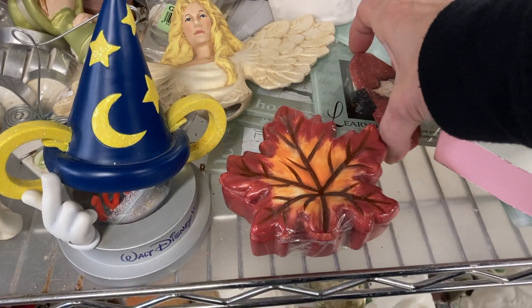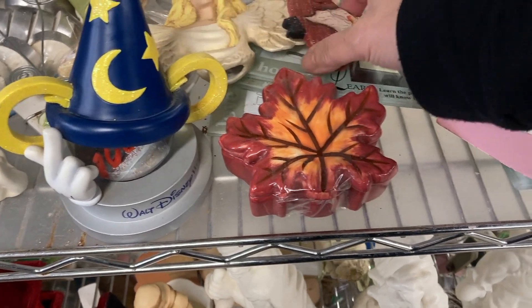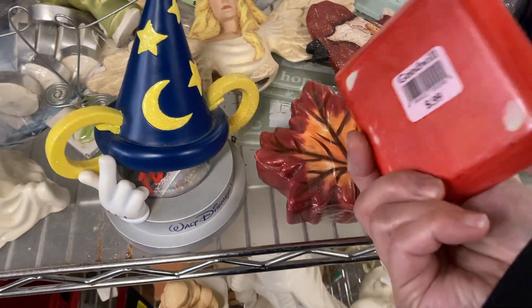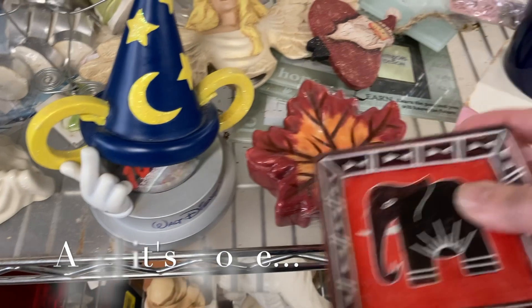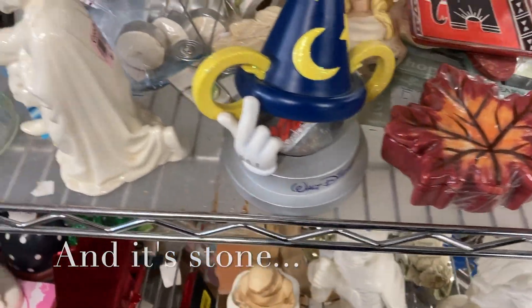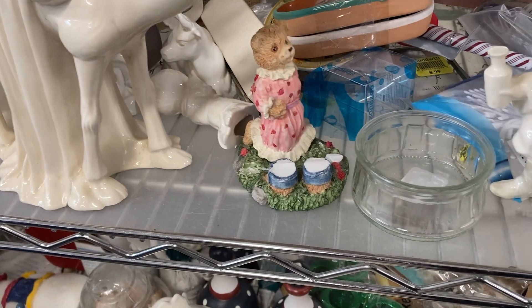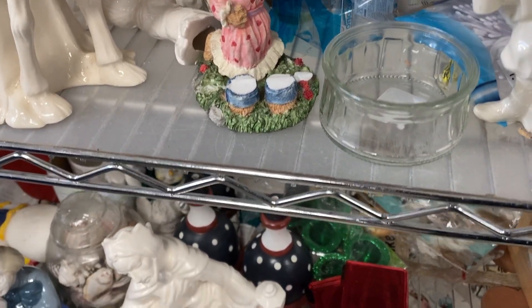Instead I pick up this trinket box — it's ceramic, I do like the colors on it. Here is a little hand-painted Santa ornament, and close by is this little trinket dish. I really love the design on this — the elephant and the colors — unfortunately it's got some chippies in the corner. There's another trinket box I pick up briefly to look at off camera, but not too much here.